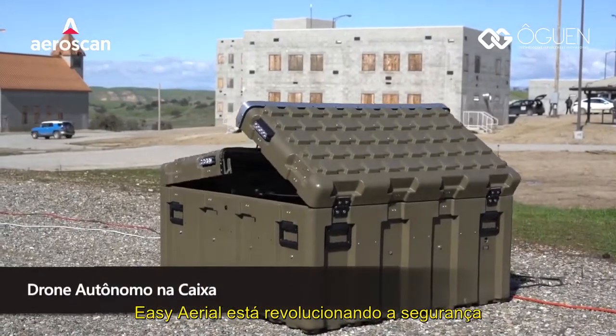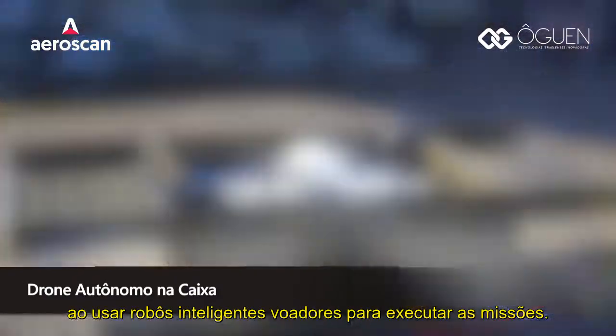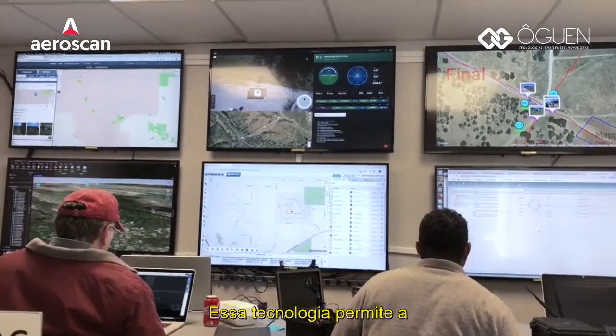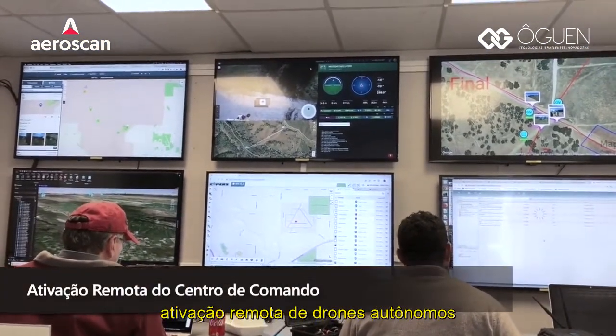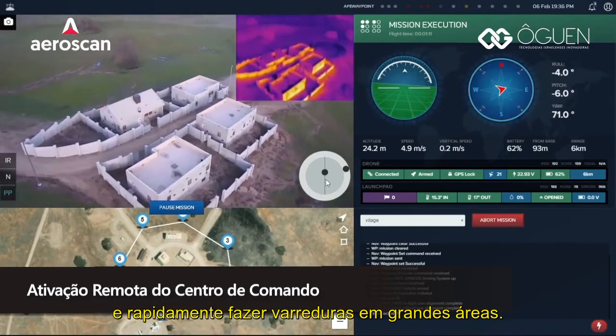EZ Aerial is revolutionizing security by using smart flying robots to perform the missions. This technology allows for remote deployment of autonomous drones that can fly day and night and quickly cover large areas on the ground.